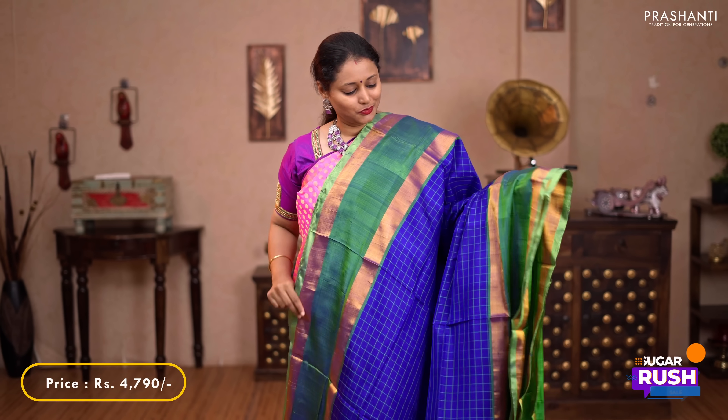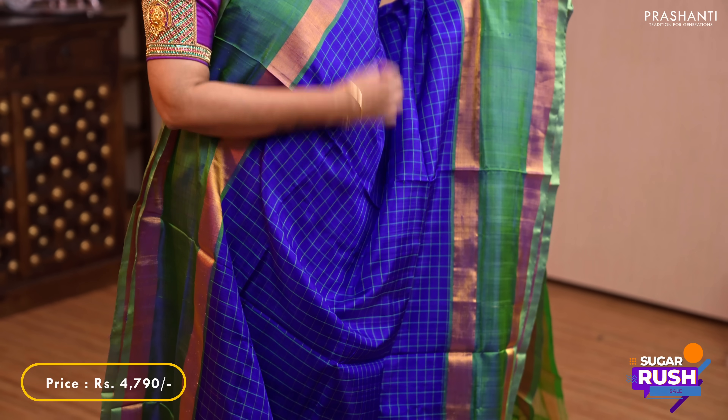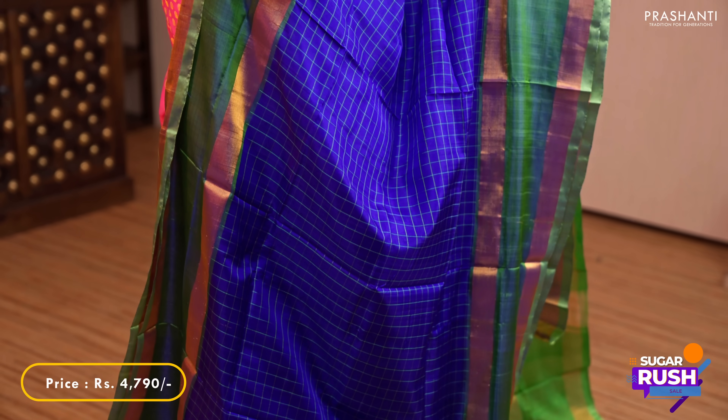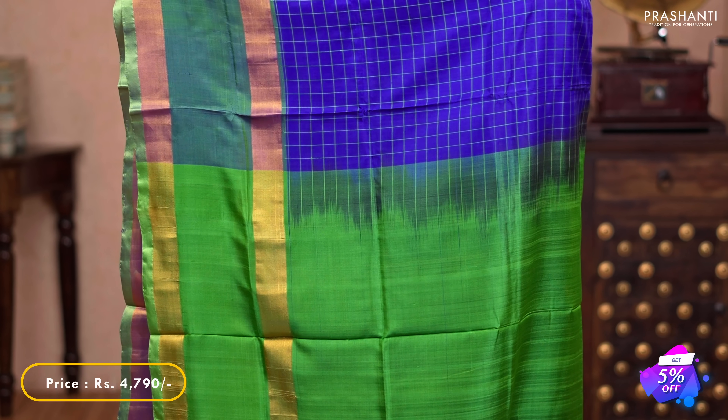Blue with green — one more pretty colour with traditional retapet kadi borders on either sides. With simple line checked pattern running throughout the sari. A contrast plain pallu in green, and a plain green blouse. Priced at $4,790.